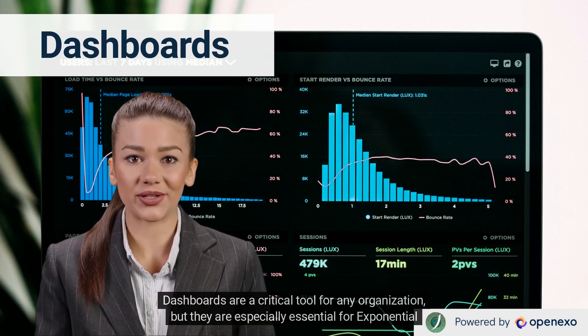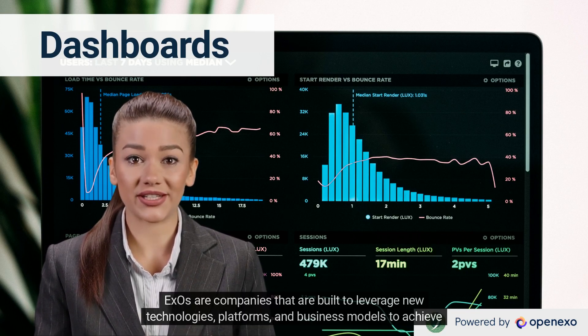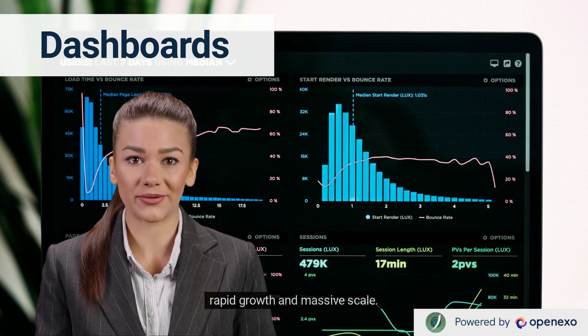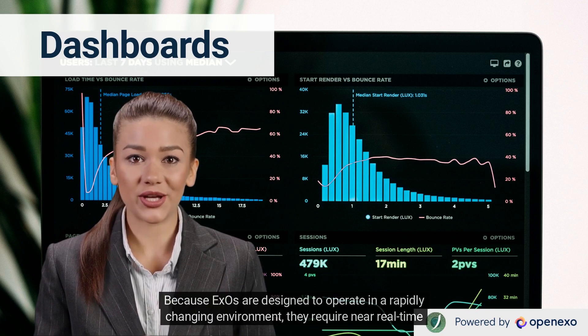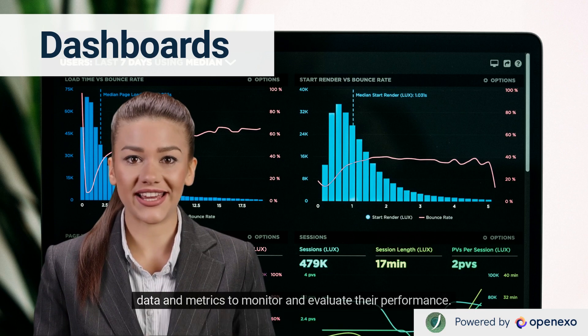Dashboards are a critical tool for any organization, but they are especially essential for exponential organizations, XOs. XOs are companies that are built to leverage new technologies, platforms, and business models to achieve rapid growth and massive scale. Because XOs are designed to operate in a rapidly changing environment, they require near-real-time data and metrics to monitor and evaluate their performance.